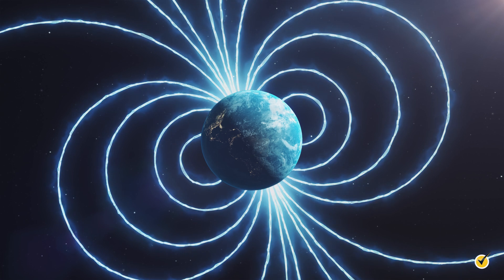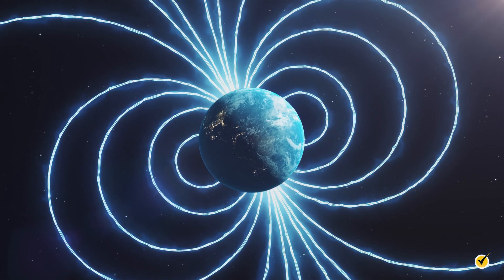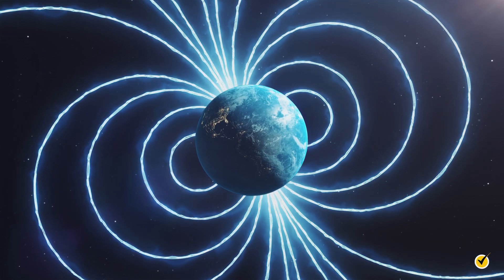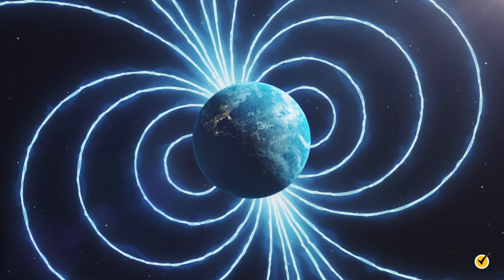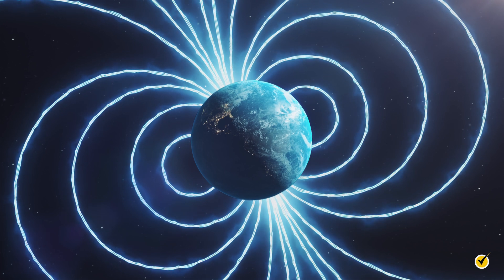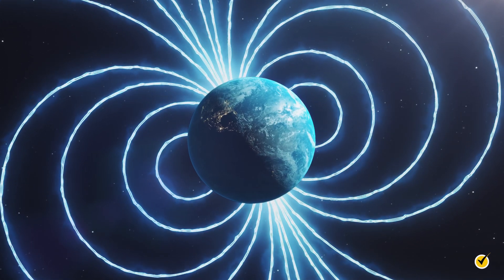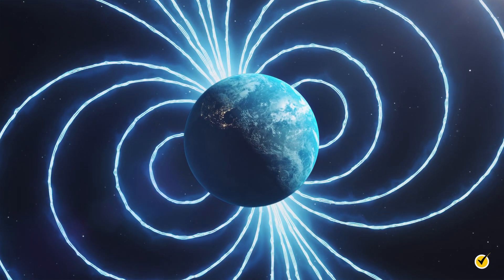Aside from minerals, the Earth itself actually has its own magnetic field, and although it is weak, it protects us by deflecting certain dangerous particles from our atmosphere. Although it is not intuitive, what we refer to as the North Pole is actually the south pole of Earth's magnetic field, and the geographic South is the north end of the magnet.